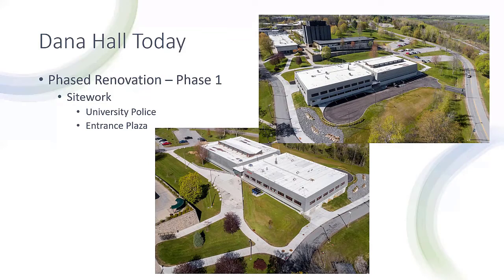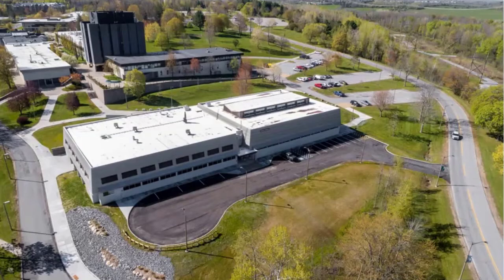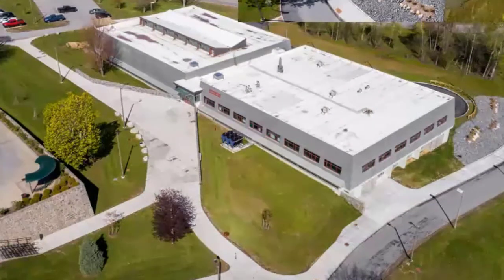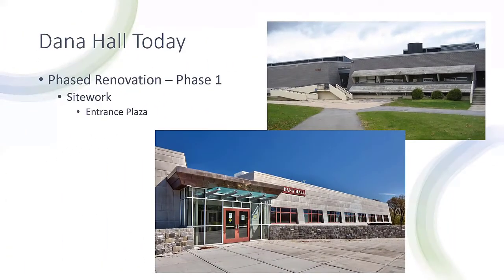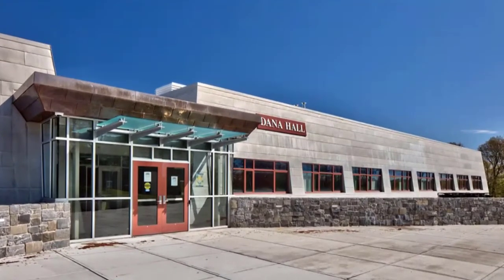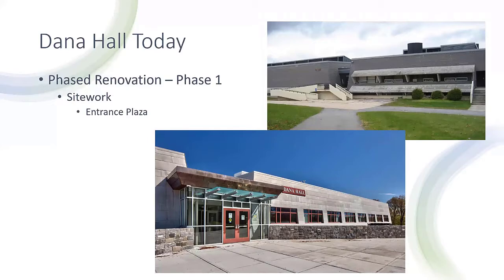In addition to the exterior envelope, the phase one project also included revising the site to better support the future programs planned for Dana Hall. At the north side of the building, a new parking lot for the University Police was added, providing space for police cars, personal vehicles, and visitors. The work at the south side was more involved, addressing the courtyard between Dana Hall and the academic spine. The original entrance was nondescript with no identity. With extensive regrading, the second floor entrance was made handicap accessible, and an identifiable entrance to Dana Hall was created using natural stone at the retaining walls and copper cladding, which contrasts nicely with the metal panels of the reclad building.